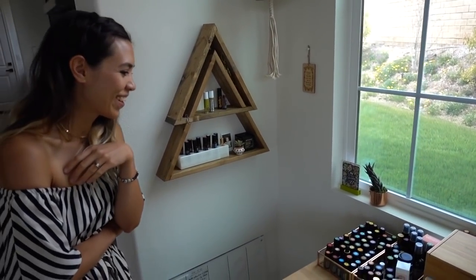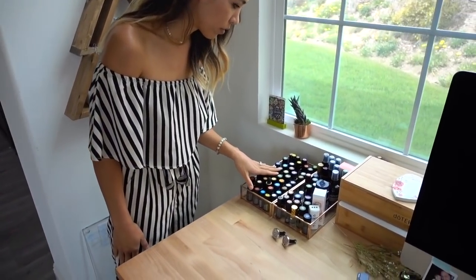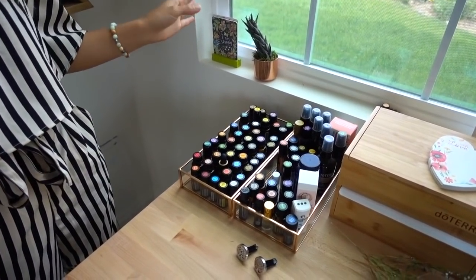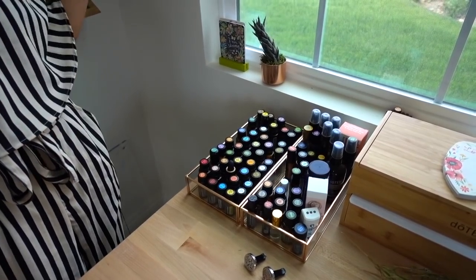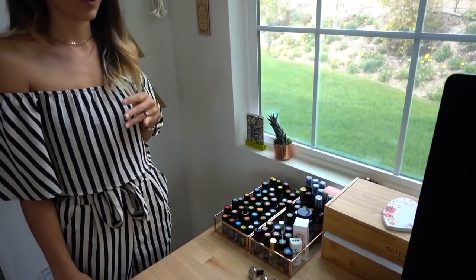This is where I keep most of them. I try to have all of them here, and then I have doubles — like in Luna's room and my room and different places like that.